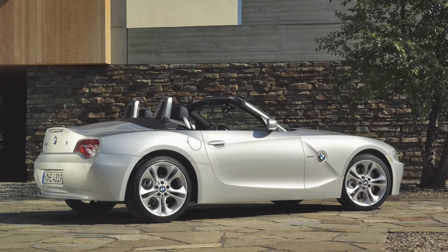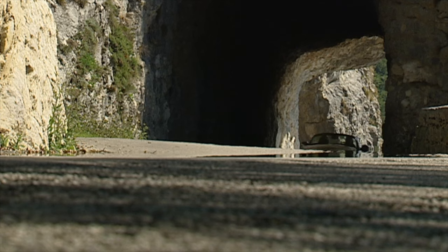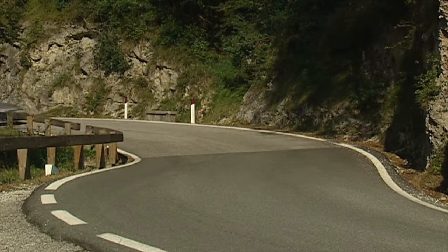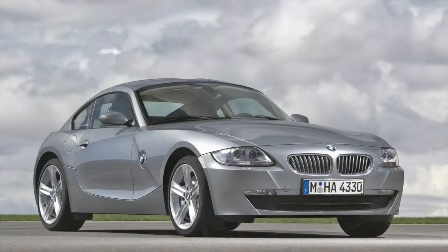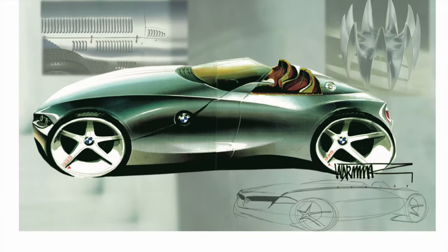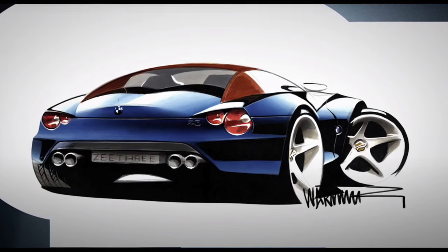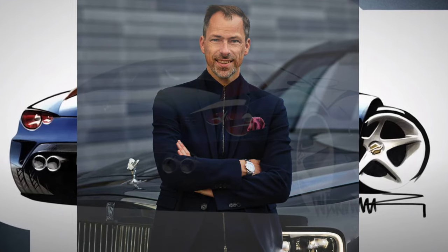If you are looking for an early model from 2003, you will be limited to the 2.5 or 3.0 litre engine, although these two options remain popular throughout the production years. Many used buyers will find the 3.0 litre models usually demand a premium over the other engine options, so the 2.5 can be a great middle ground between power, handling, and price. The Z4 had an array of chief designers, but was given its final form and sign-off by Anders Warning, who went on to design the F10 generation BMW 5 Series and now leads design at Rolls-Royce.